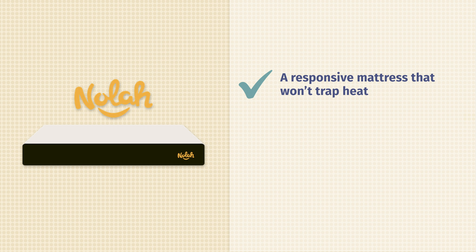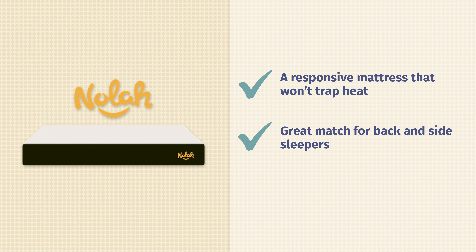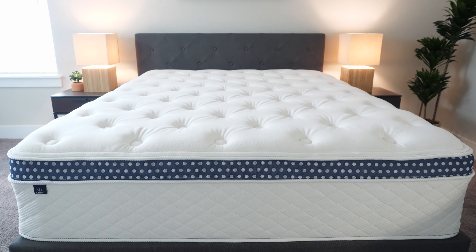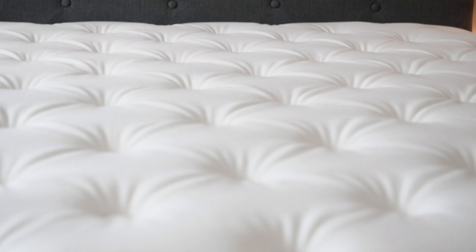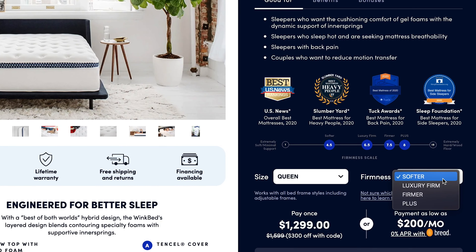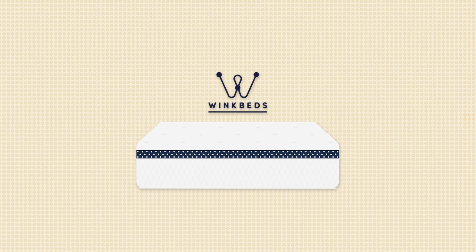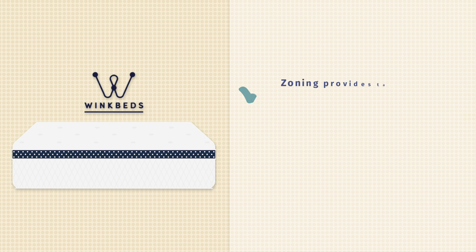Next up, we have the AmeriSleep AS4. With AmeriSleep, you have multiple firmness options — the AS1, AS2, AS3, AS4, and AS5. The higher you go, the softer these models get. My favorite soft model is the AmeriSleep AS4. It has a thick layer of bio-pure foam right on top, designed to be more breathable than standard memory foam so it won't trap too much heat, and more responsive so you don't get stuck. The AmeriSleep AS4 is the best mattress on this list for side sleepers, with almost no pressure on your shoulders and your hips. If you want a little bit more support, take a look at the AmeriSleep AS3.